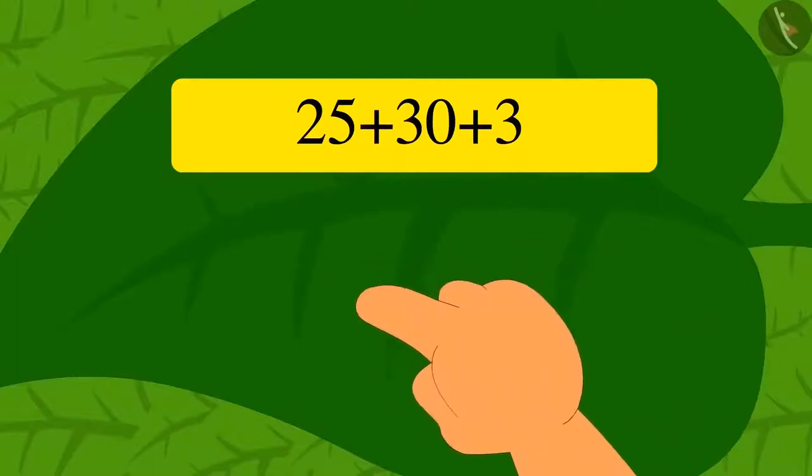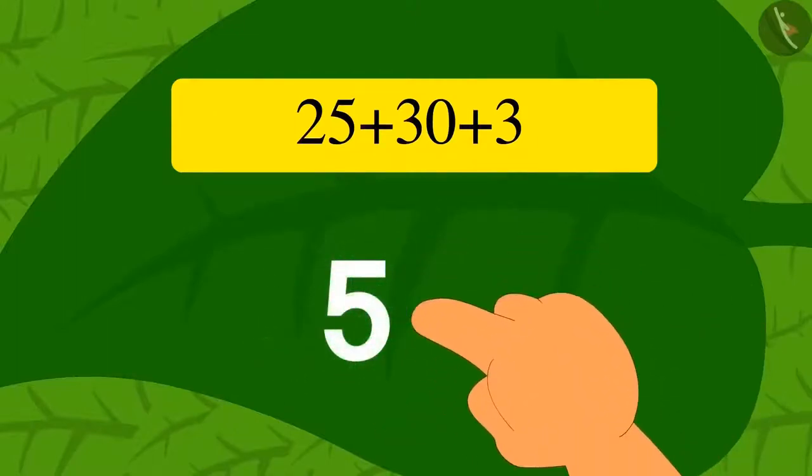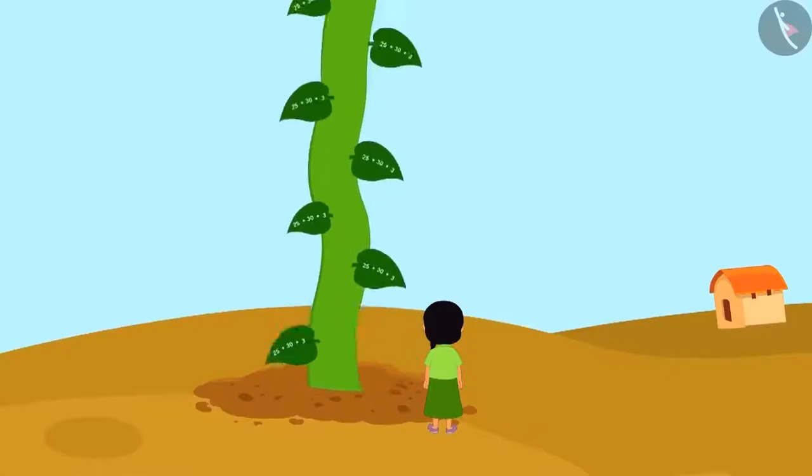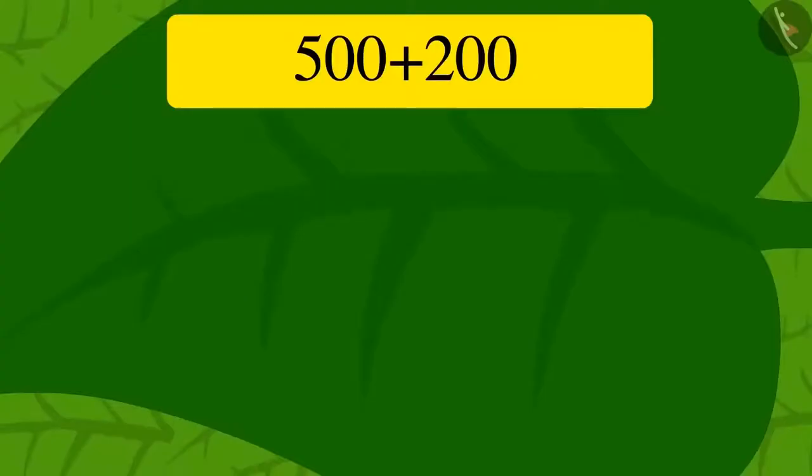Just like that, Meenu solved the riddle in her mind and wrote the answer 58 with her finger on the vine leaf. As soon as she wrote the answer, the vine became shorter as it sunk into the ground. The next puzzle appeared.